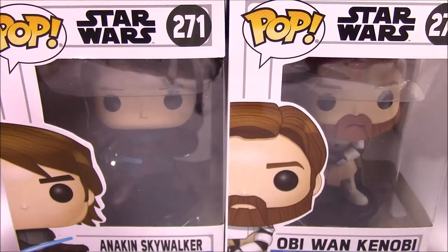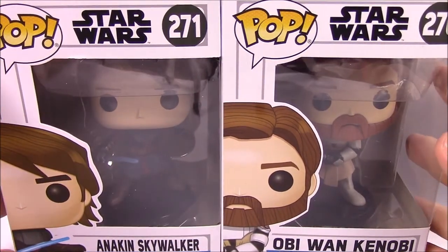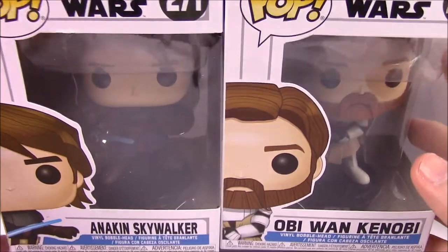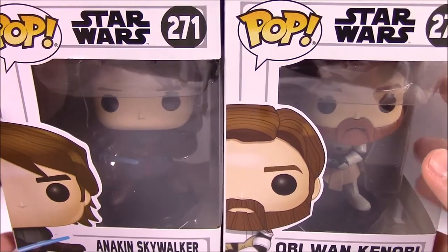What is up guys, Also Nerd Joe here. Today we've got some more Star Wars Funko items — new items that I've gathered recently or have recently come out.